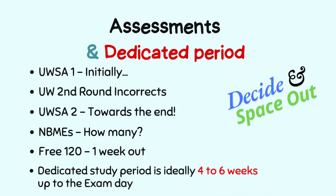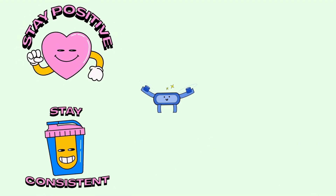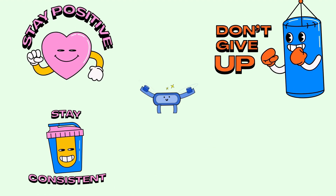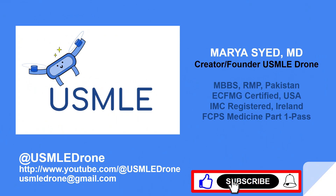Your dedicated study period should be around four to six weeks leading up to the exam — space out your assessments and use them to fine-tune your prep. Take a deep breath, stay positive, stay consistent, and most importantly don't give up. I look forward to your feedback and any specific topics you'd like covered in future videos — don't forget to like, share, and comment.